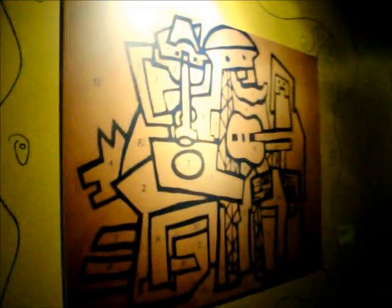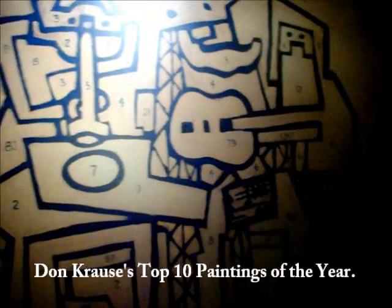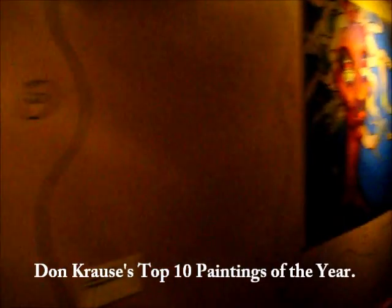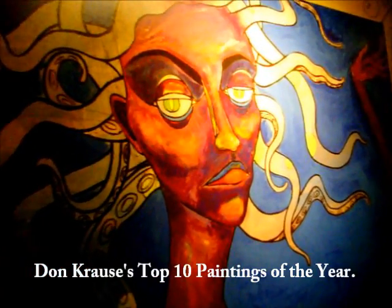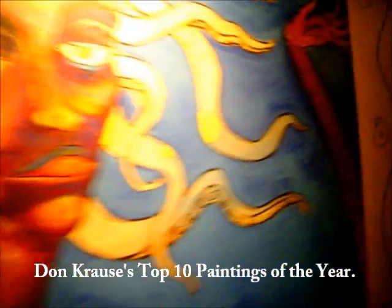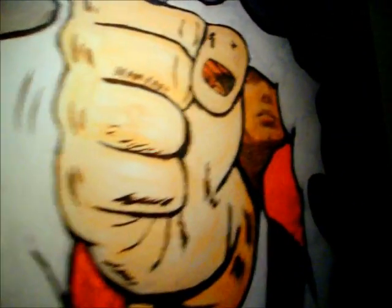Here we are at the Art Bar, a week of open canvases. Congratulations to all the winners. Very cool. Oh, look at that. There's Abby.